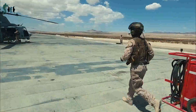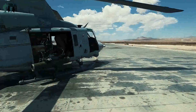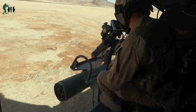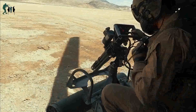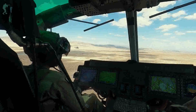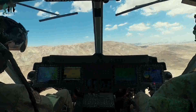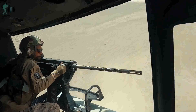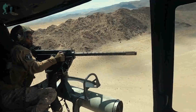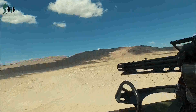Marines fire the powerful M134 minigun in close air support training. U.S. Marines with Marine Light Attack Squadron HMLA-269 provide close air support against a simulated enemy at Marine Corps Air Ground Combat Center 29 Palms, California, April 22, 2021. This B-Roll package contains footage of Marines with HMLA-269 flying, landing, piloting, and providing close air support with a GAU-17 minigun on UH-1Y Venom helicopters, April 22, 2021.